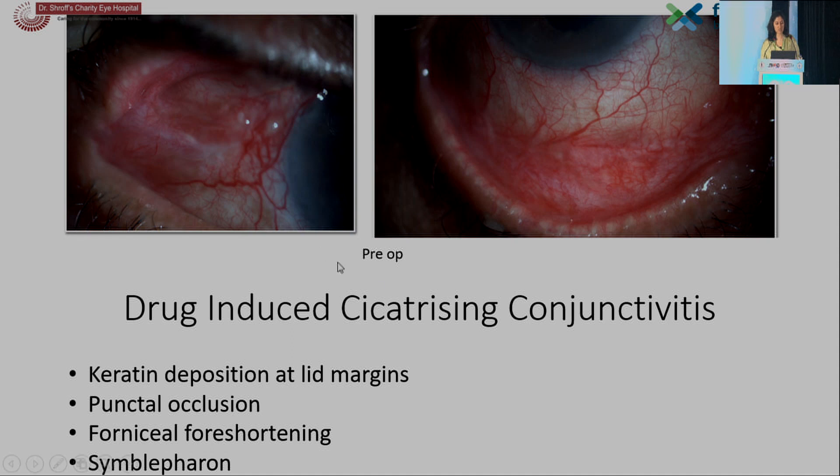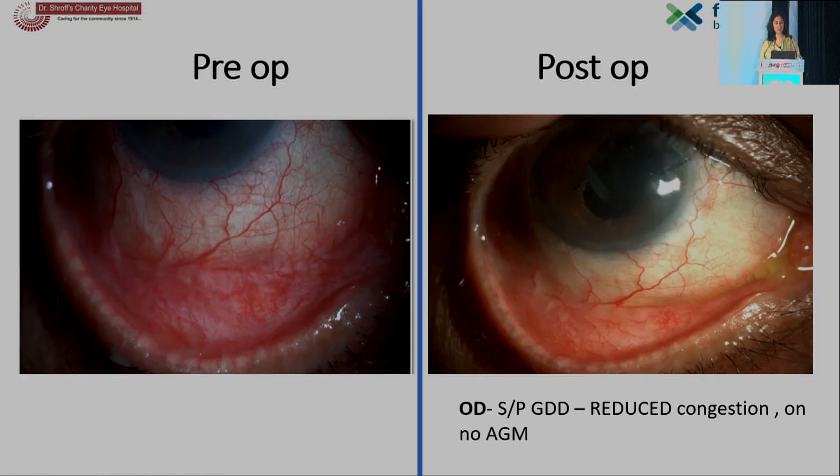Another patient of drug-induced cicatrizing conjunctivitis showing early formation of symblepharon and forniceal foreshortening. Other features include keratin deposition at the lid margins and punctal occlusion. This same patient, after receiving a tube implant, showed considerably reduced conjunctival hyperemia and congestion after stopping the anti-glaucoma medications.